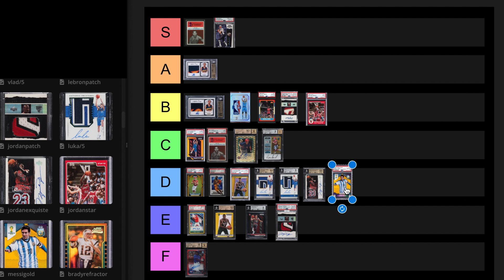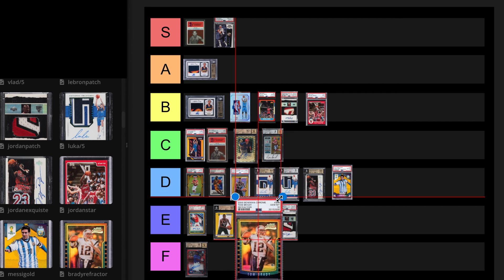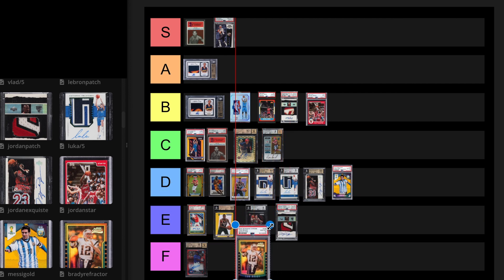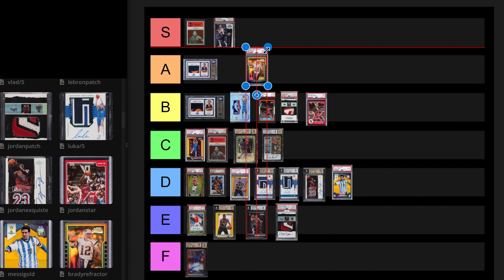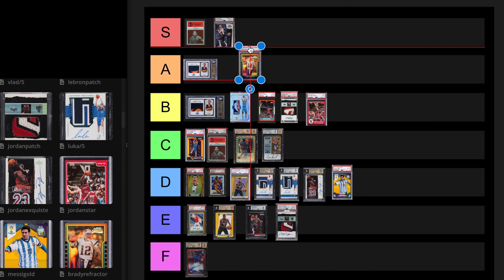Tom Brady PSA 10 refractor. There are not many 10s of this card — there's only seven. The last sell was $336,000 on February 16th, 2023. I'm very tempted to put this S tier. Long term, with a POP 7, I guess I have to put it at A tier for now. I could see this card selling for a million dollars like 50 years from now. We'll just leave it at A.